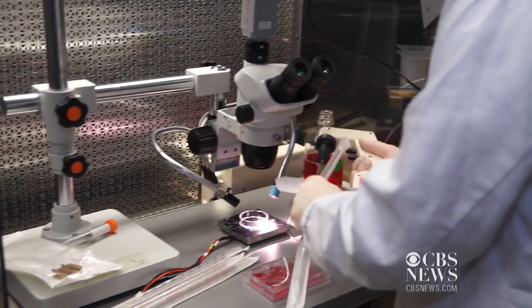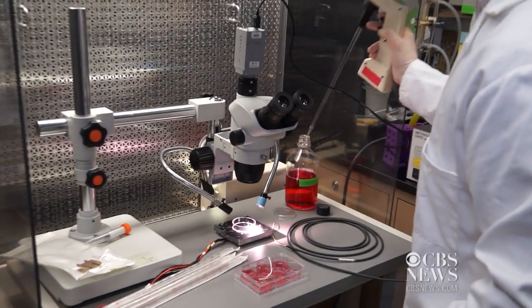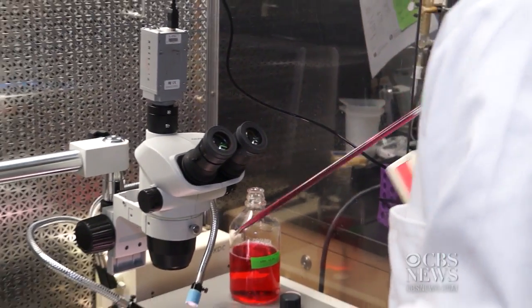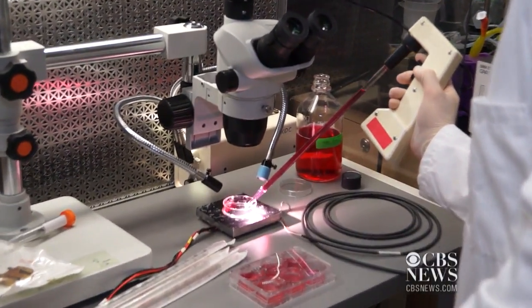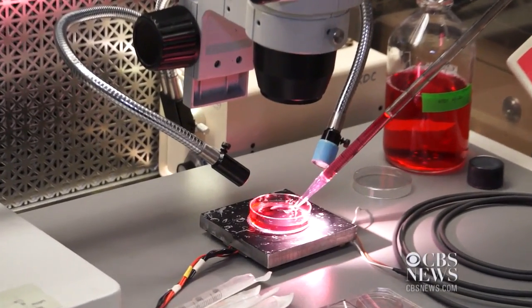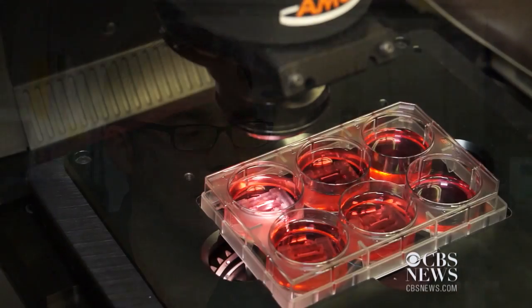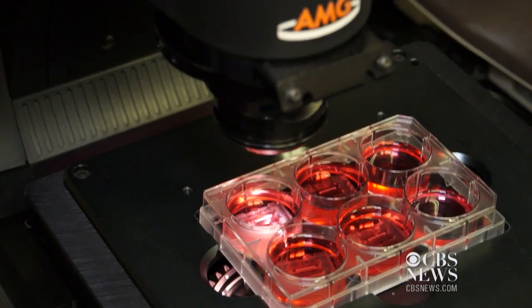The heart tissue is made of stem cells that are turned into cardiac muscle cells. They attach to a collagen material similar to what's found in our skin and organs, and that gives the tissue its structure. What we try to do is guide that self-assembly to create a tissue that has the structure and organization representative of the tissues we're interested in — in this case, heart muscle.